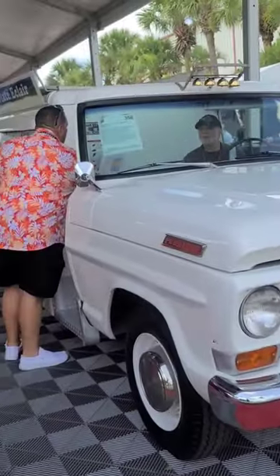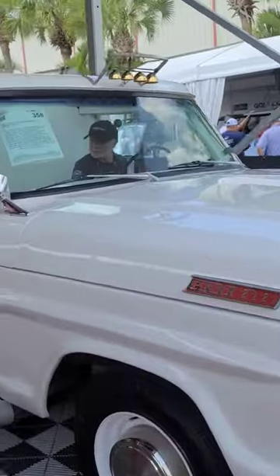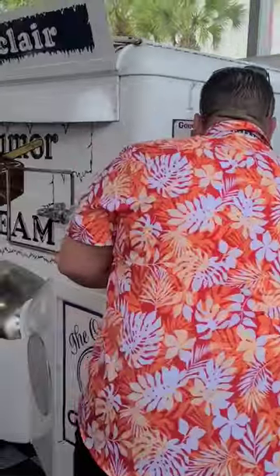Check out this ice cream truck from 1957. This right here is a 1957 Ford F-250 Good Humor ice cream truck.